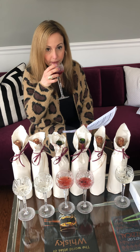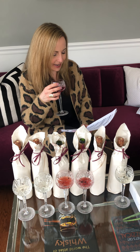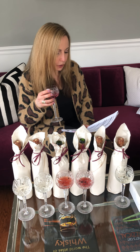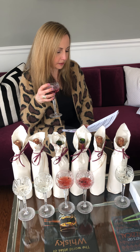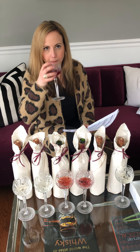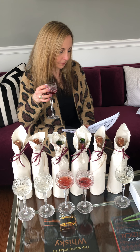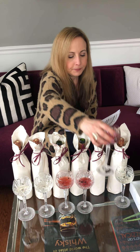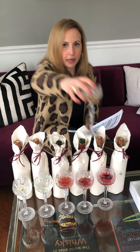Moving on to number five — wow, that's definitely got a berry scent to it. They have two fruit-infused semi-sweet blush wines, so without even tasting it my guess is Berry Breeze. Let me give it a try just to confirm. Yeah, I'm going to say that is Berry Breeze, which is their mixed berry infused white Merlot.